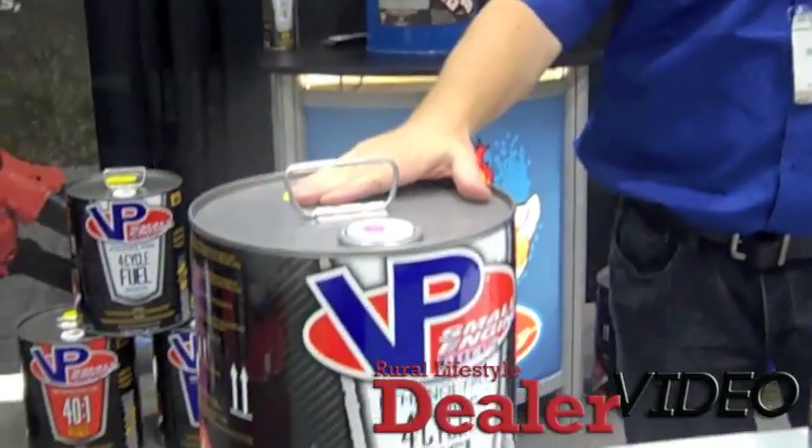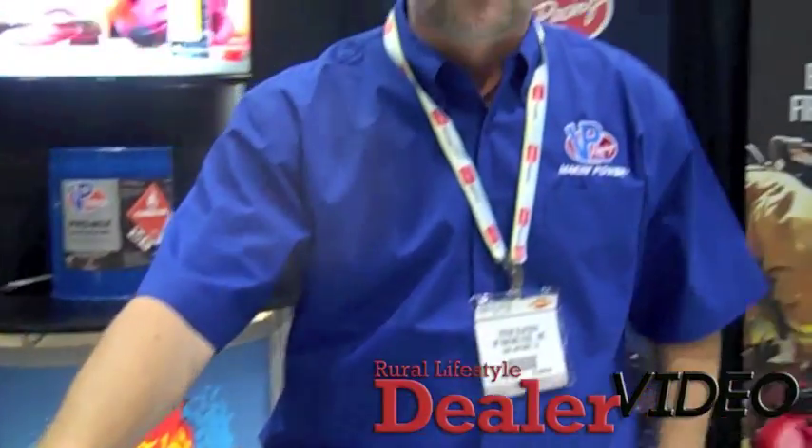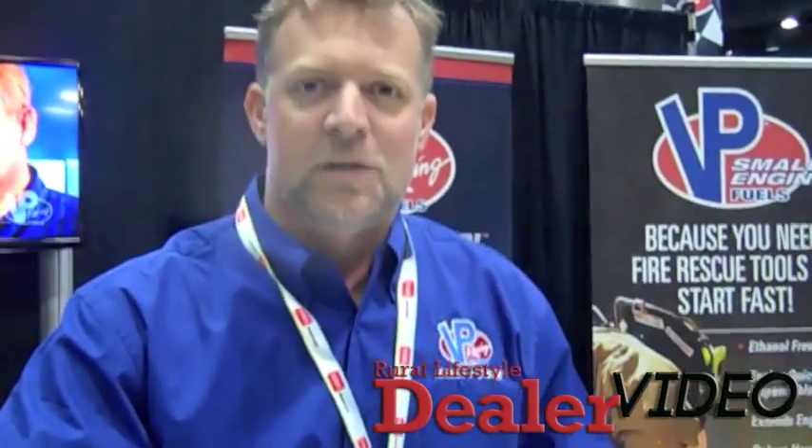Hey there, this is Steve Slay with VP Racing Fuels. We're here at GIE introducing our new rebranded VP SCF — VP Small Engine Fuels. You might know this as the SEF 94, which we came out with a couple years ago as a non-ethanol solution to small engine power equipment: mowers, string trimmers, things like that.